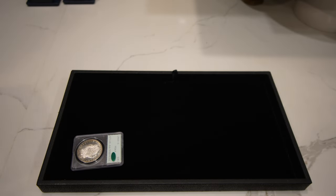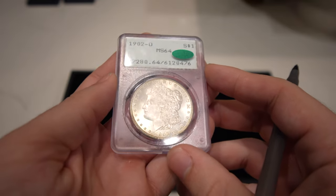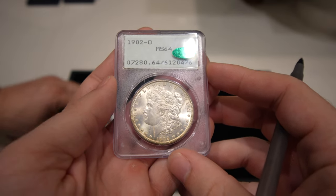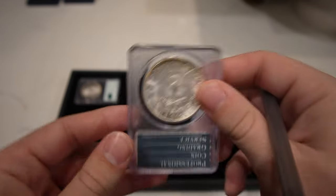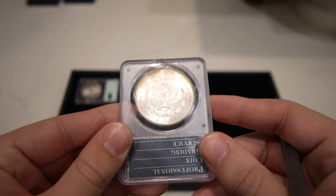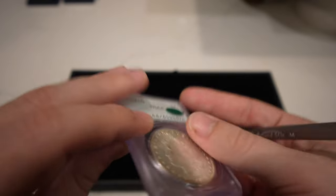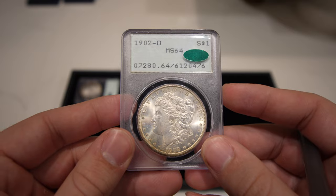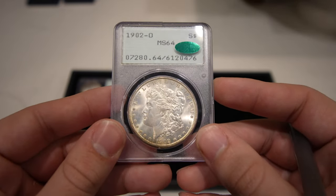Up next is the 1902-O Morgan Dollar graded Mint State 64. You'll hear me say Morgan Dollar a lot in this video because almost every coin is a Morgan Dollar — we're training our eye on what a Mint State 63, 62, and 61 looks like. This coin is a little lazy with a soft strike, but that's okay.